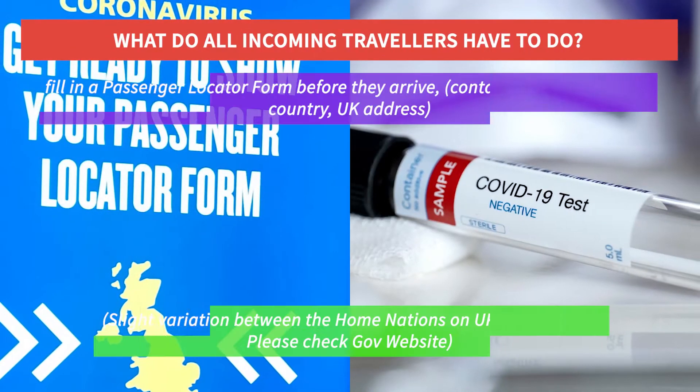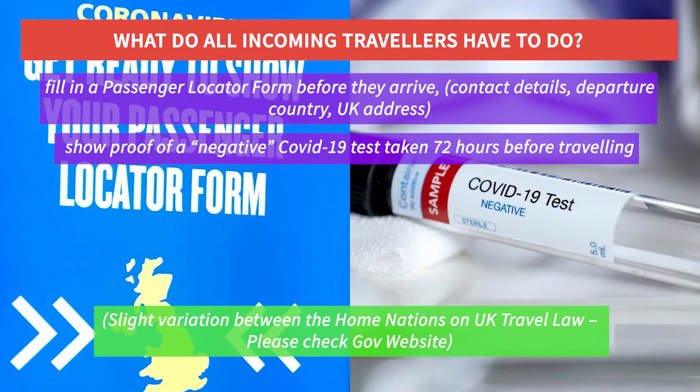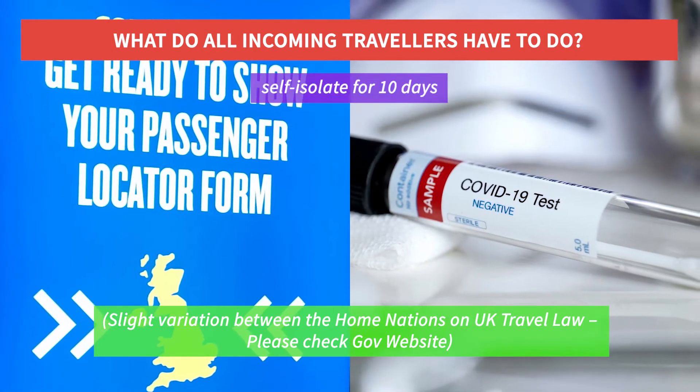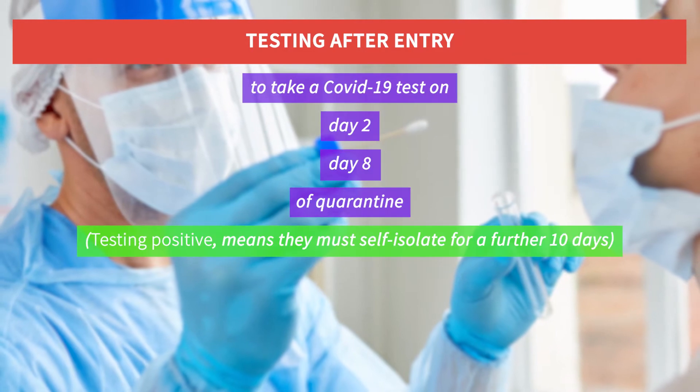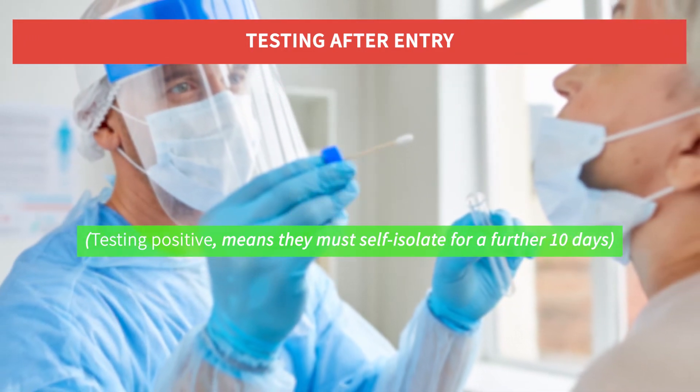All incoming travelers are required to fill in a passenger locator form before they arrive and to show proof of a negative COVID-19 test taken 72 hours before traveling. They must then self-isolate for 10 days. On entry, travelers are obligated to take a COVID-19 test on day 2 and day 8 of quarantine, which they have to pay for.